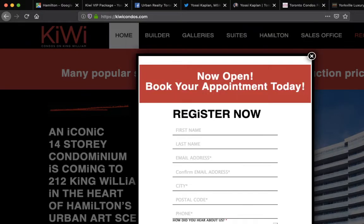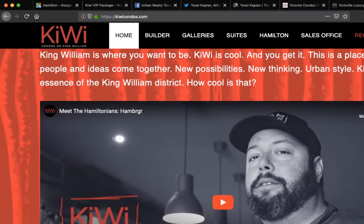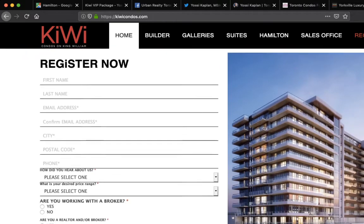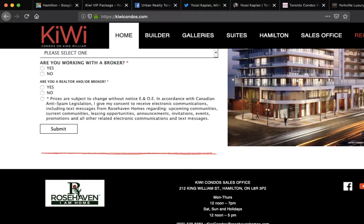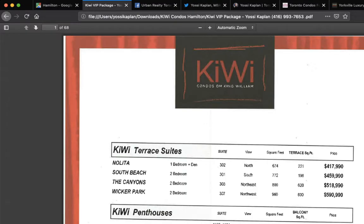When you buy directly from the developer, you will not get the VIP discounts that we get. I'll show you in a minute what is offered right now on the units available for sale. When you walk into the sales center, you just get the retail price — don't ever pay retail price, always pay less. When you come with me, Yossi Kaplan, Toronto real estate agent and mortgage broker and VIP agent, you'll be a lot better off.